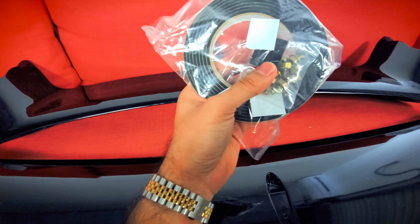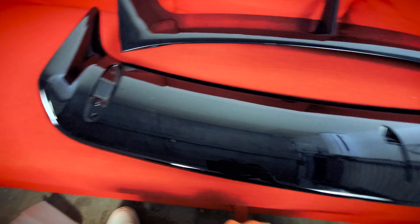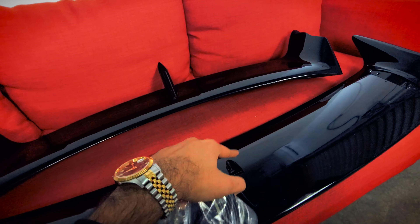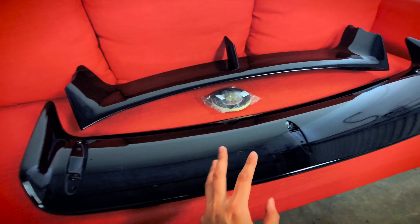I did end up getting a sport spoiler — this one is specifically from eBay. It is a Nismo-style V1 spoiler. I'm going to have it linked in the description below if you guys are interested in purchasing that kind of spoiler. I'm going to overlay a quick video of the unboxing I did for that spoiler, so check it out.